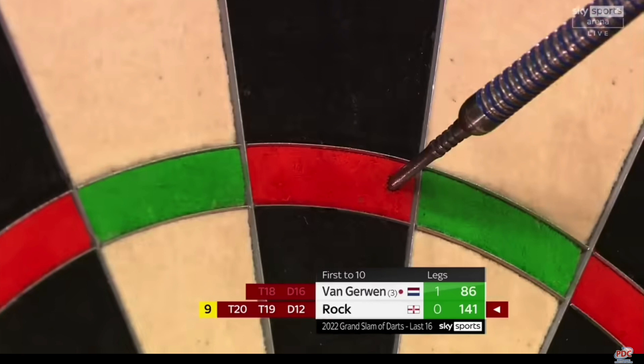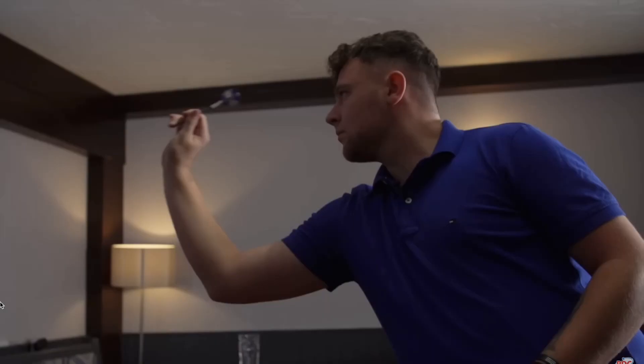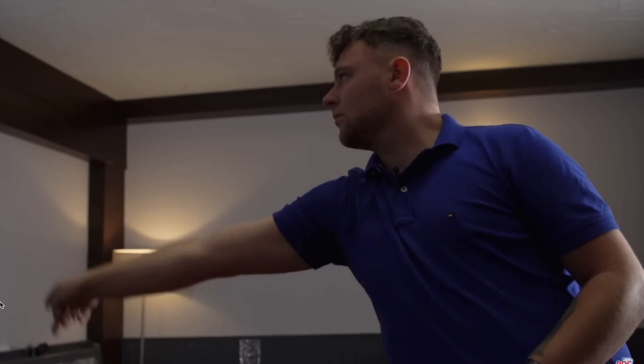We're going to be seeing a lot of Josh in the future, and we'll get to look at his throw and how it develops. He's still very young, so by no means a finished article, but he seems very comfortable with his technique, and he's got a very nice throw. So let's take a closer look at it.